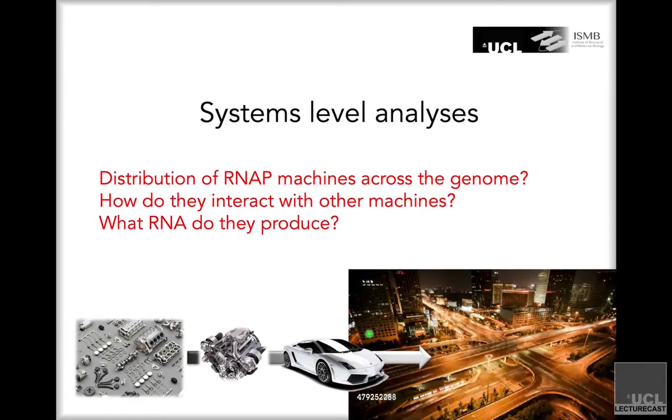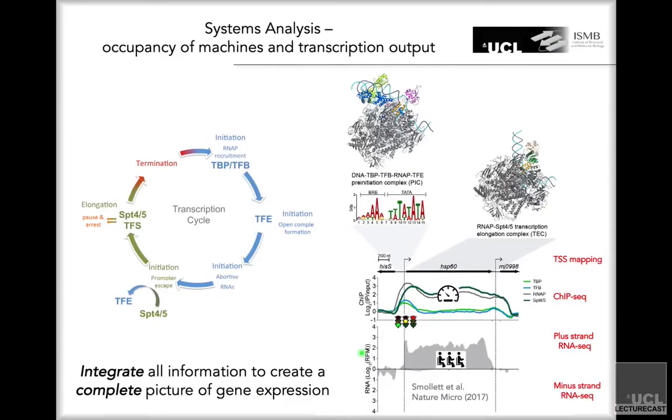Other questions requiring systems-level analysis include interactions with other machines. For example, DNA polymerases during replication use the same DNA template as RNA polymerases during transcription. Collisions between transcription elongation complexes and the replication fork can impair genome stability — which is important in the context of cancer. The purpose of the RNA polymerase is to produce RNA, just as the purpose of a car is to transport people. Capturing system-wide properties is akin to studying all vehicles moving across an entire city.